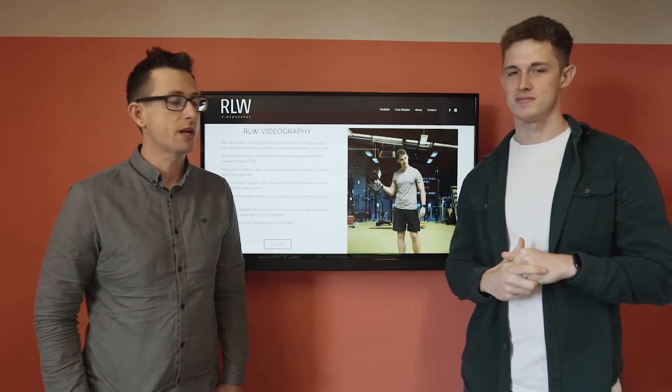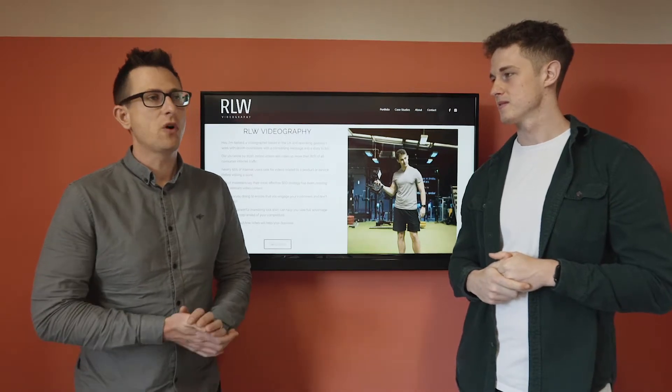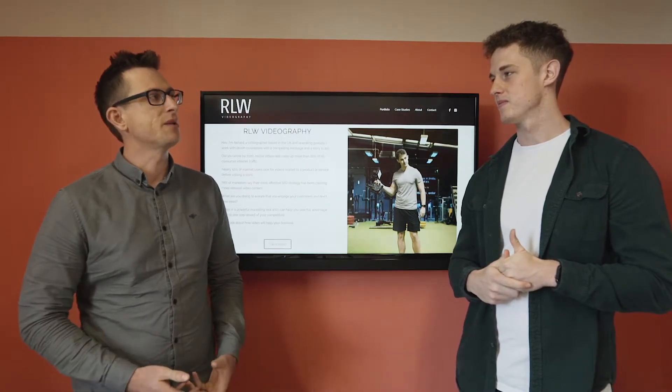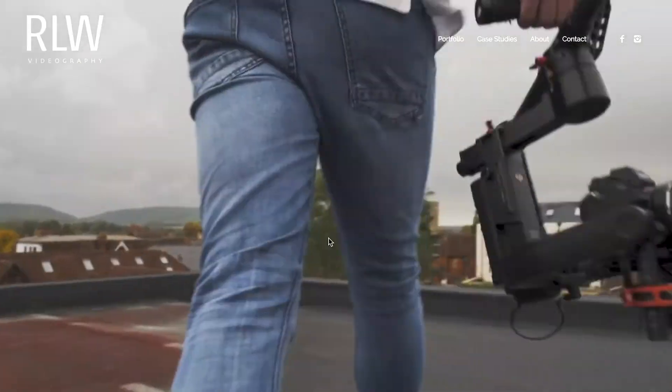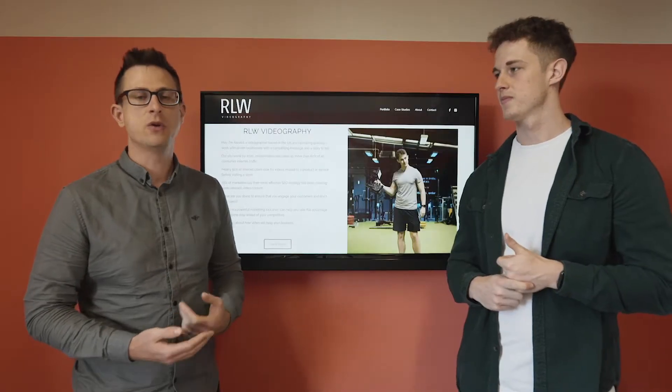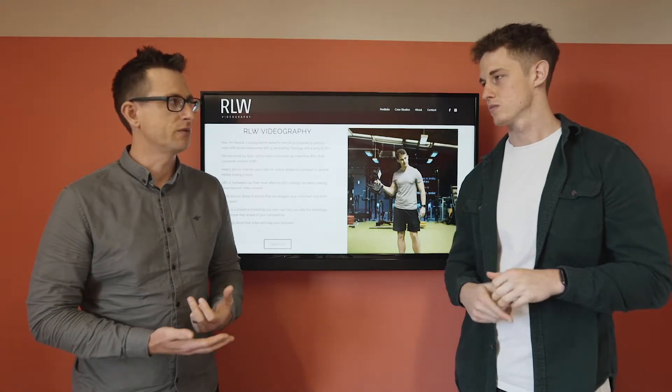Awesome. Yeah, me and Simon had a lot of fun building this website for you. We managed to get that website much faster — loading in about two seconds compared to what it was before. We made sure we've got a good strong call to action on every single page, so there's no doubt what you need to do once you're on those pages. It's: get in touch with Ranald.